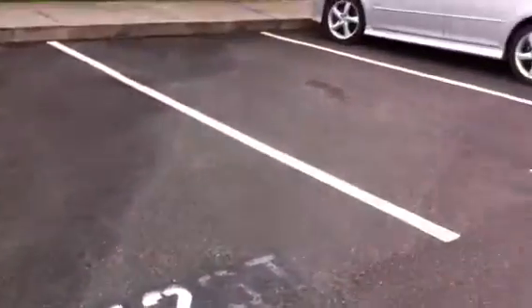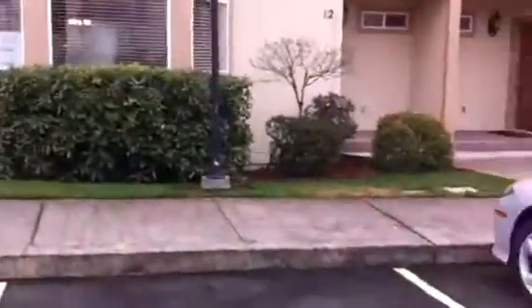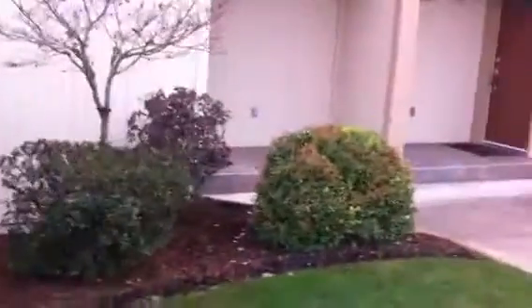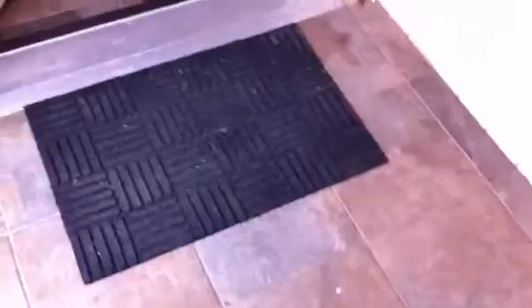Tenants have three spots assigned to them for parking. As we're walking into the front entranceway, there is nice tile in the entry porch of this unit. It carries in through to the entryway of the unit.